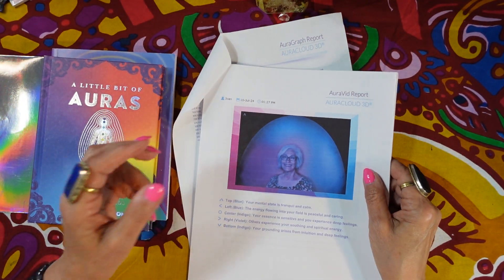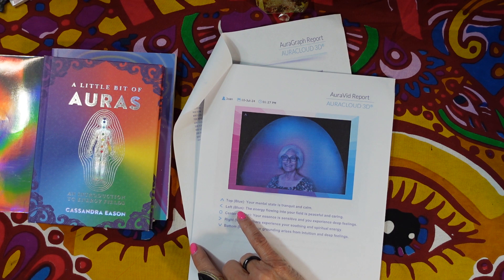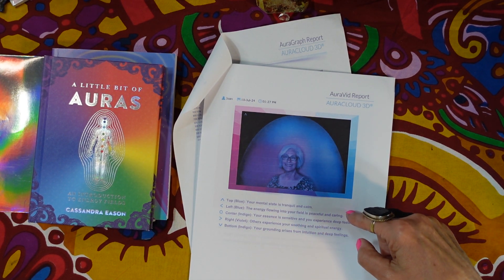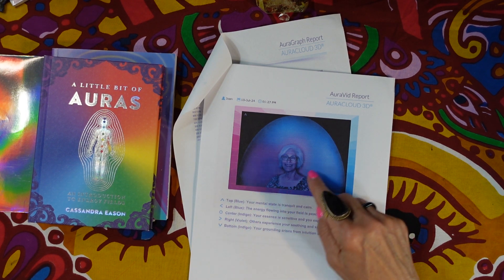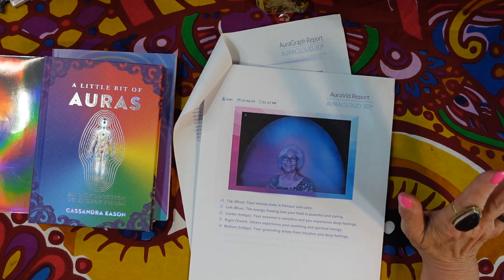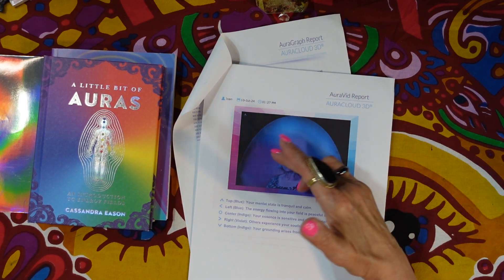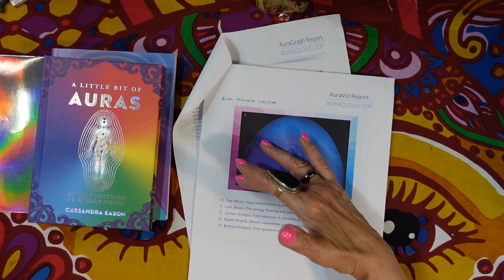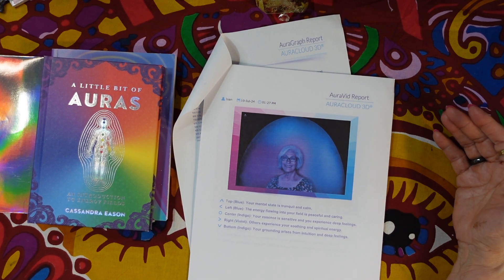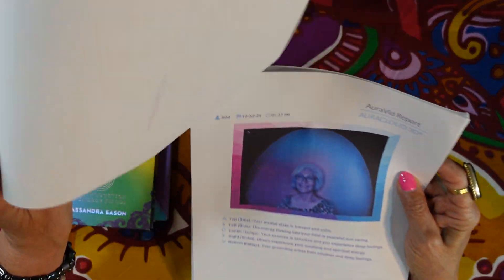Here's what the results said: the top is blue — my mental state is tranquil and calm. The left is blue — the energy flowing into my field is peaceful and caring. The center is indigo, which it was in the last one as well. On the right side is violet — others experience my soothing and spiritual energy. The bottom is indigo — my grounding arises from intuition and deep feelings.